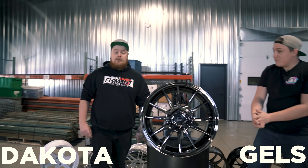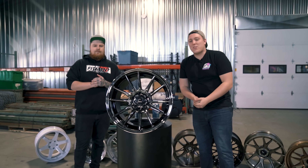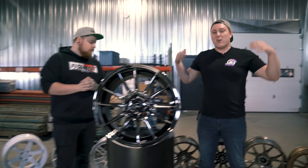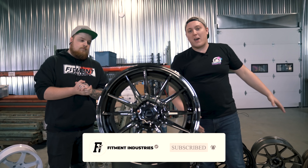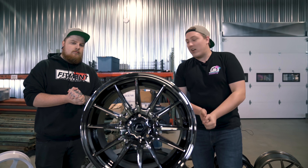What's going on guys, Gels from Fitment Industries. I'm Dakota from Fitment Industries. And today we are doing a top 19 wheels of 2019. These are 19 wheels that we feel are going to be hot in 2019. These are going to include some newer wheels to the market and some older wheels from previous years. But these are the top 19 wheels of 2019. Let's crack into it.